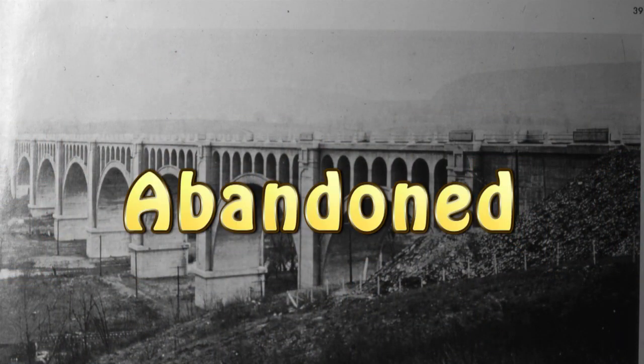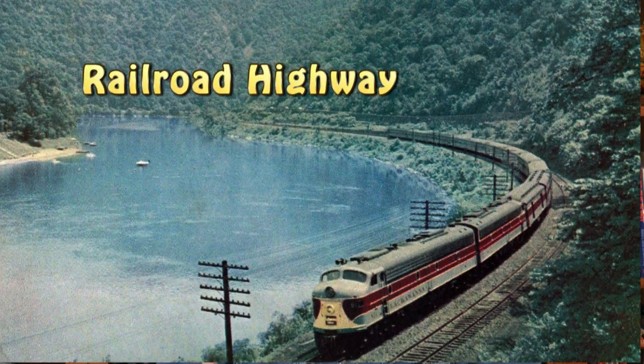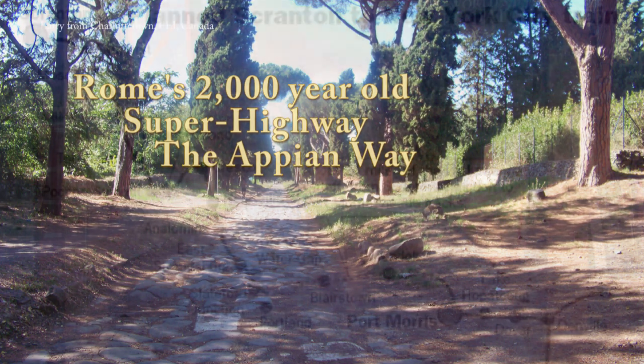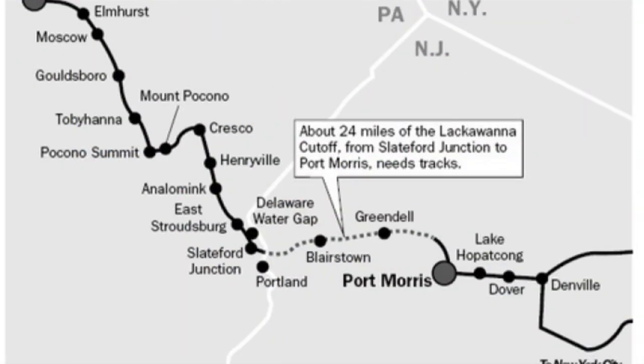Hi there. You, like me, may be fascinated by big things that get built and then saddened when they're abandoned. So let's talk about a super highway — one that's newer than the Appian Way. Well, this one was murdered, but it's being reborn.